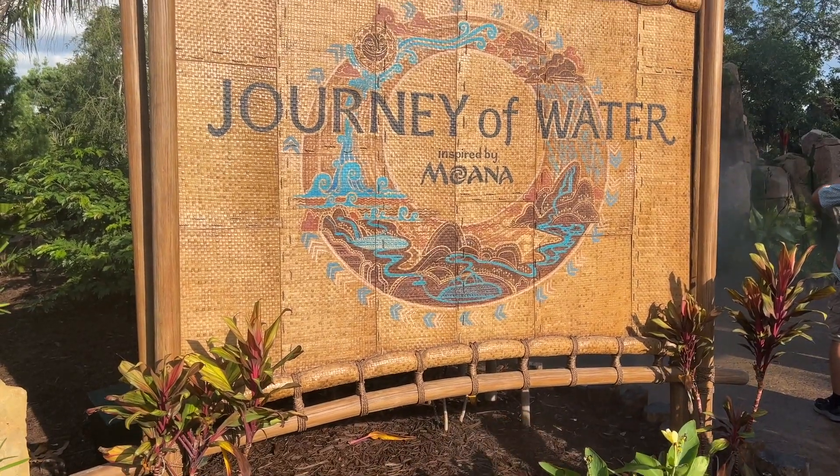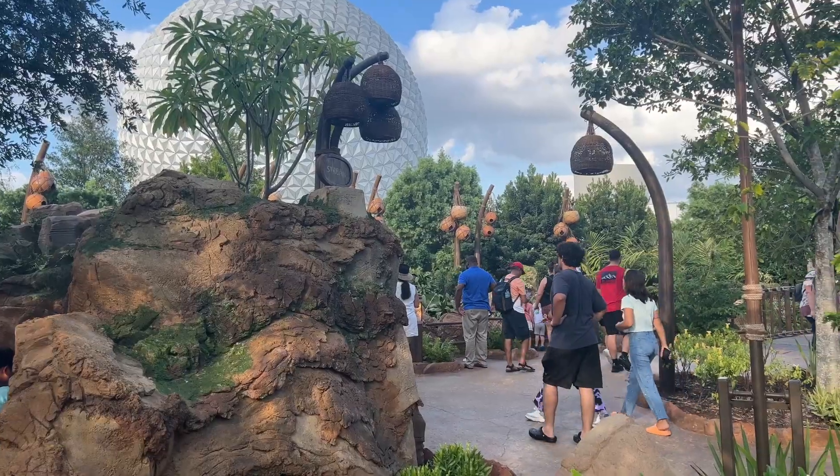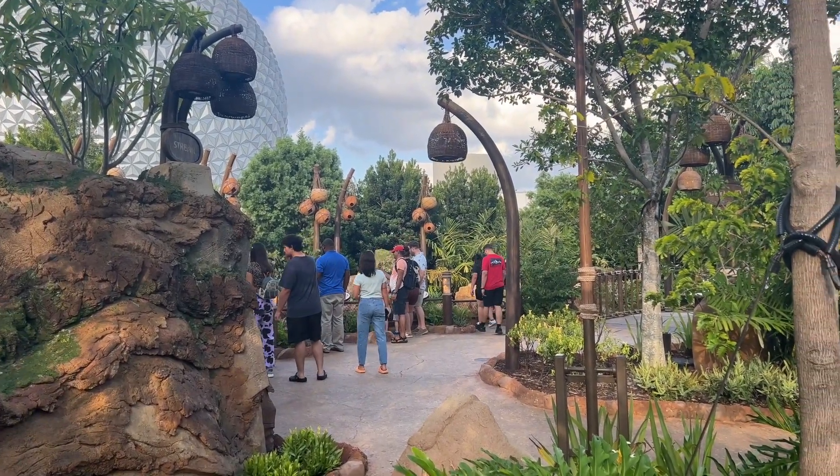So what is Journey of Water, inspired by Moana at Epcot? I'll take you on a tour and show you the highlights. I'll also show you my favorite hidden Moana Easter egg, so stay tuned. It's coming up right now.